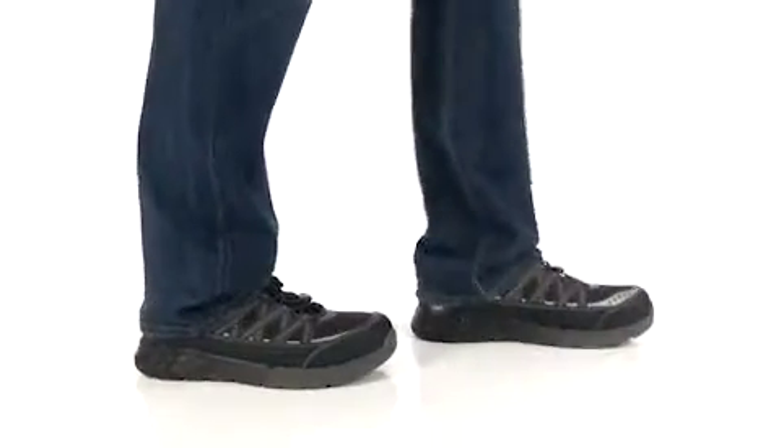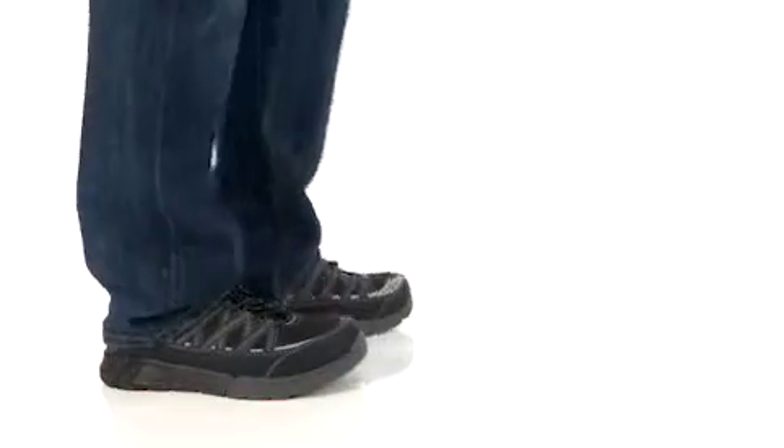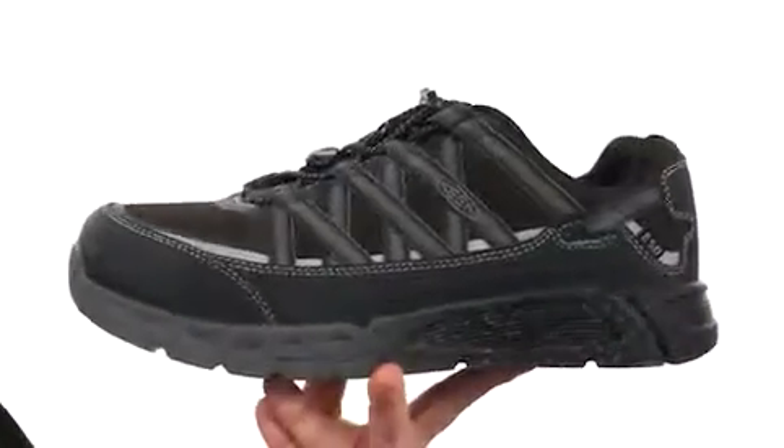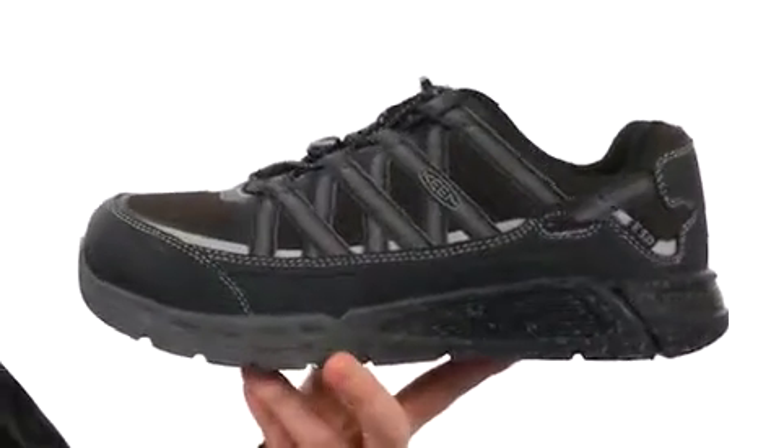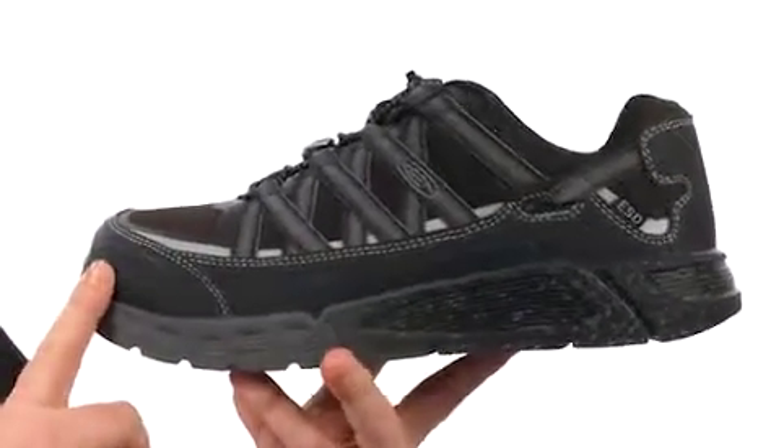How's it going guys? My name is Joe and this is the Asheville A.T.E.S.D. from Keene. These work shoes have been designed to keep your feet comfortable and protected. It's very lightweight, due in part to the aluminum safety toe up front.